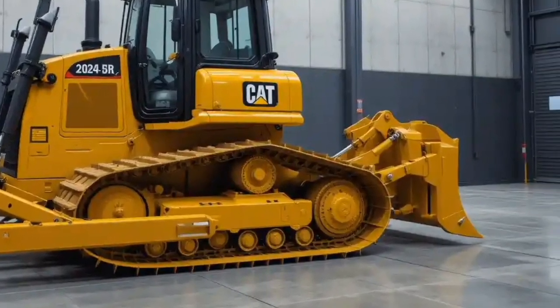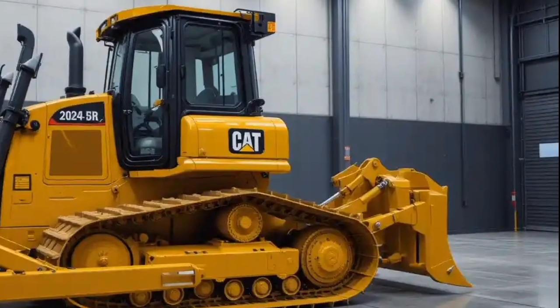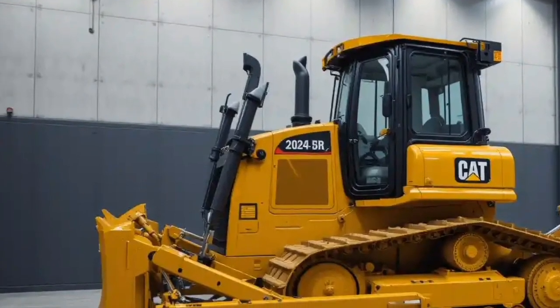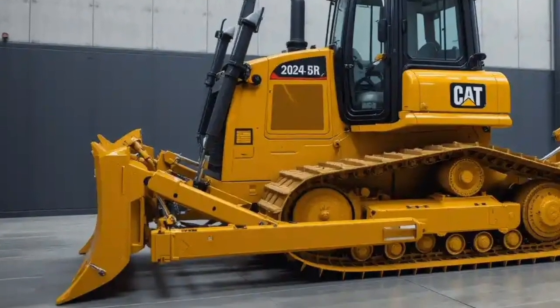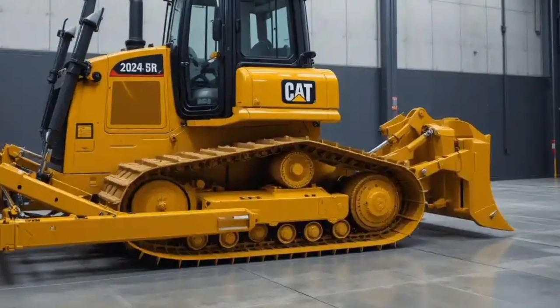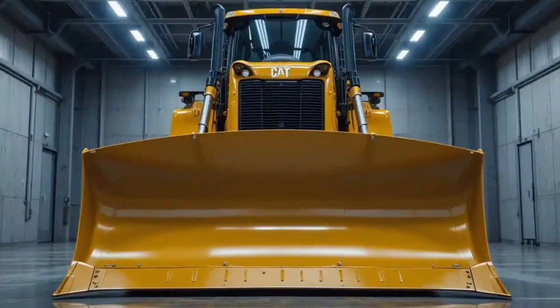Inside the cab, Caterpillar has made sure that the operator is in full control and fully comfortable. The seat is air-suspended and fully adjustable, the control panels are touch-responsive and intuitive, and the visibility is excellent thanks to improved glass areas and integrated cameras. From the inside, this feels less like an old-school dozer and more like a futuristic command center.